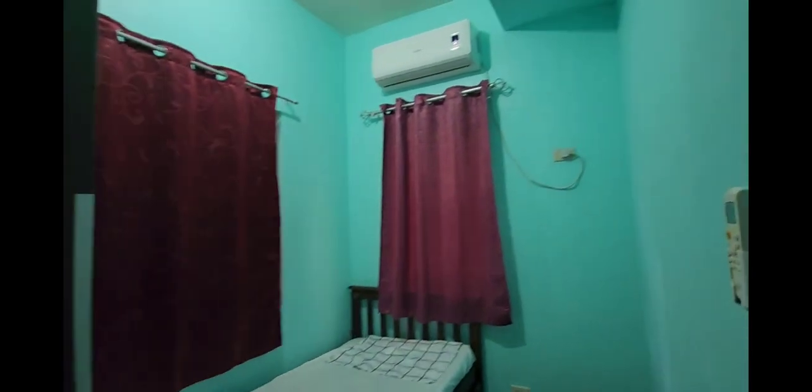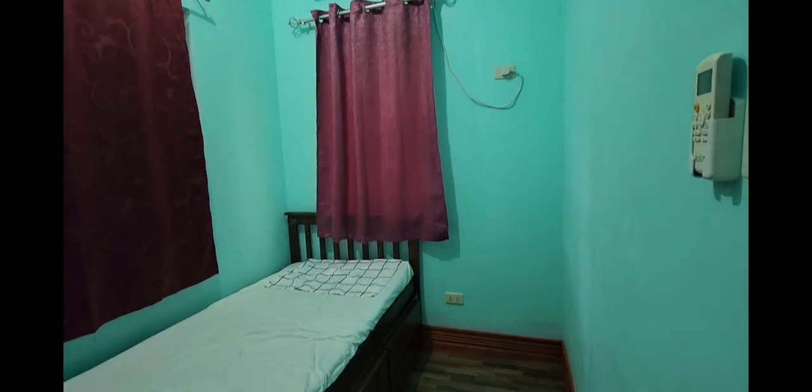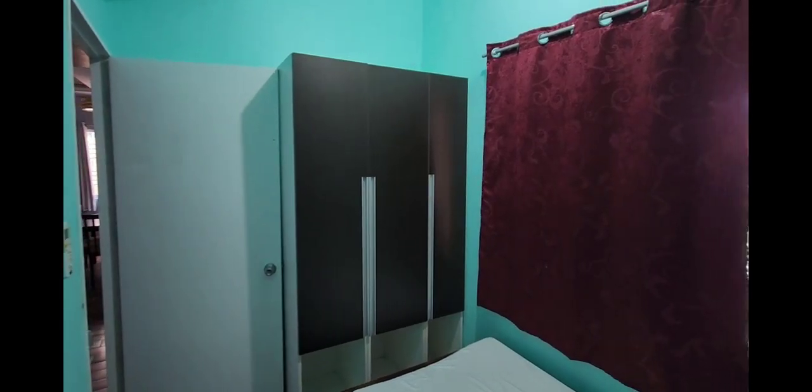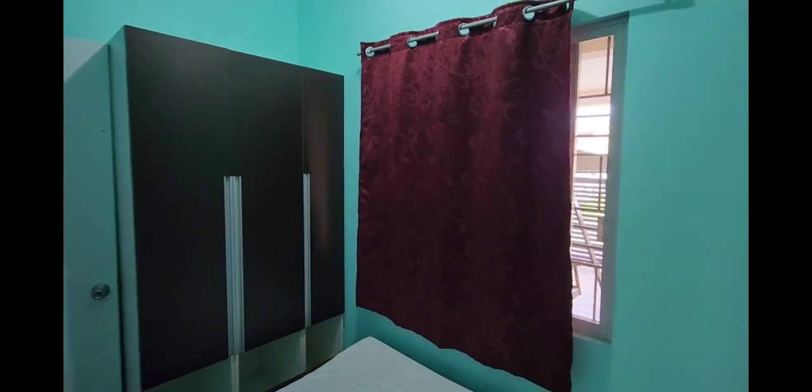This home is already fully furnished with beds, air-conditioning, and your basic appliances such as a refrigerator, TV, and stove.